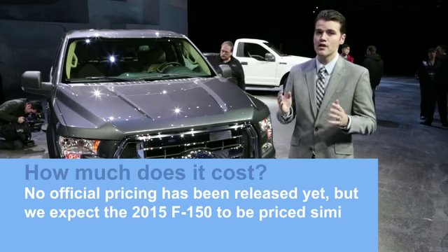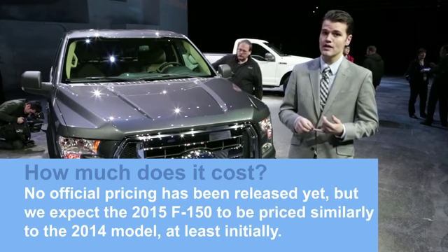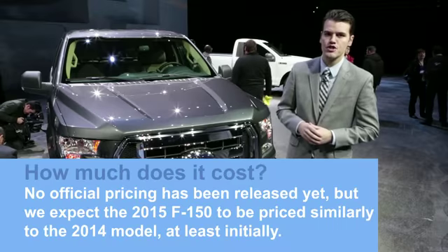How much better fuel economy? Well, Ford is waiting to announce fuel economy, power, and towing figures a little closer to launch.